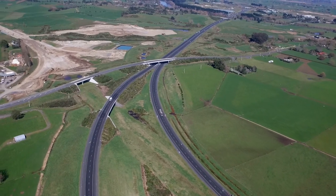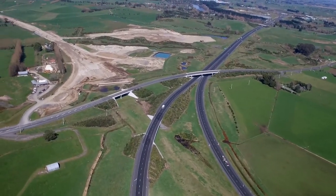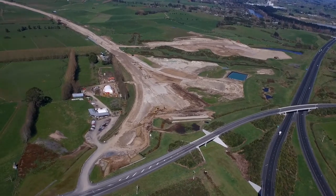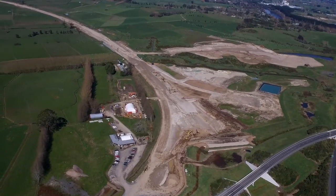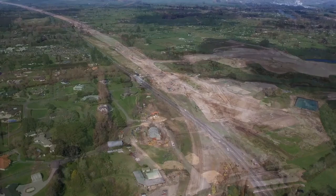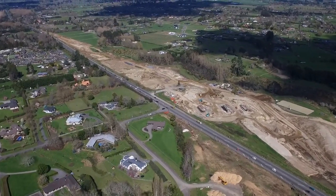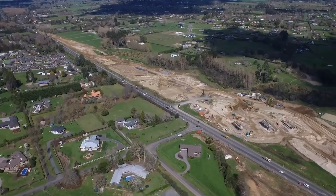Welcome to the Hamilton section of the Waikato Expressway. When this project is completed in 2020, the Waikato Expressway will extend 102 kilometres from the Auckland Motorway at Bombay to south of Cambridge. The Hamilton section is one of two sections that will complete the Expressway when they open in 2020.